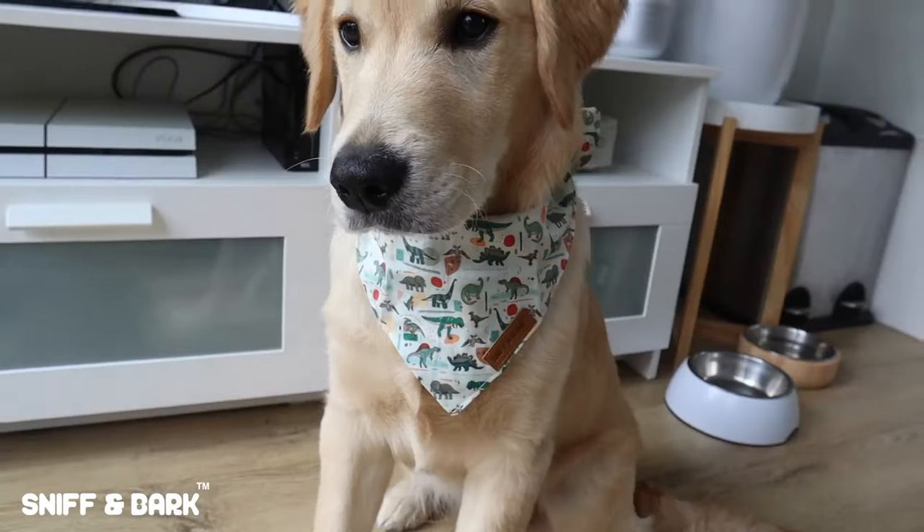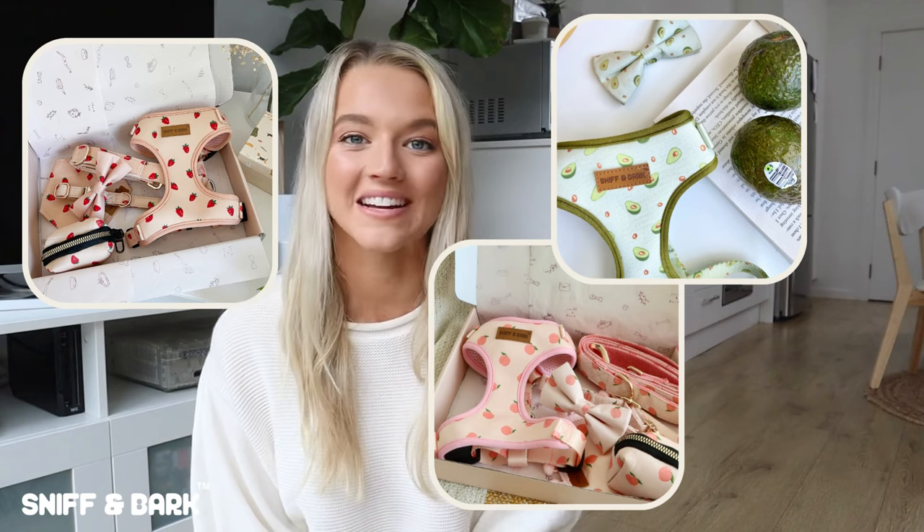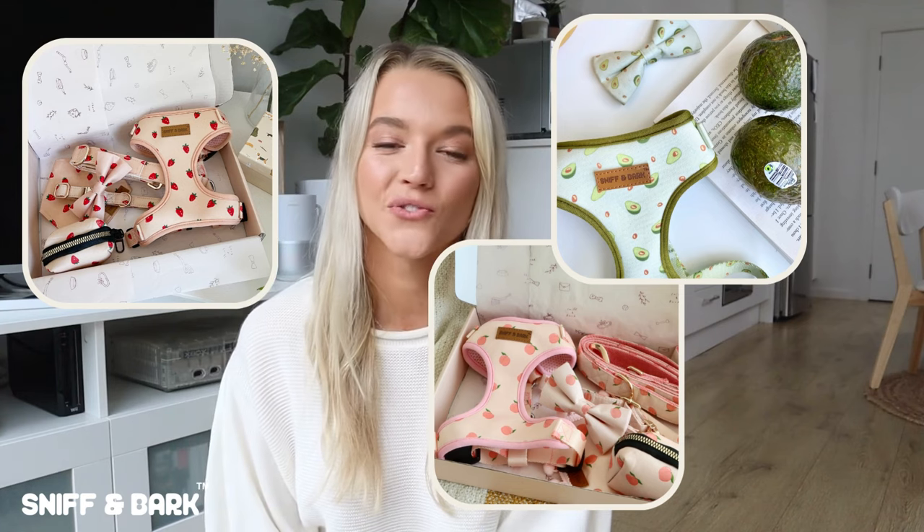How cute are these little bandanas! Dinosaurs just do it for me — I think they are so cute. They also have avocados, peaches, and strawberries — really cute designs for both male and female dogs. Everything is made of 100% cotton, so it's super comfortable and also super durable.